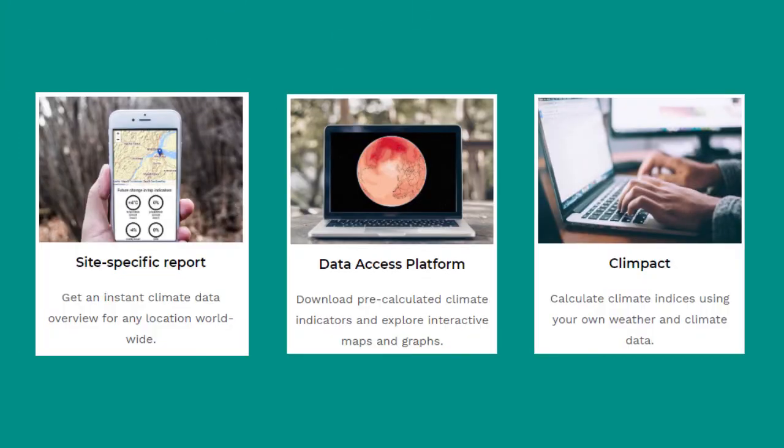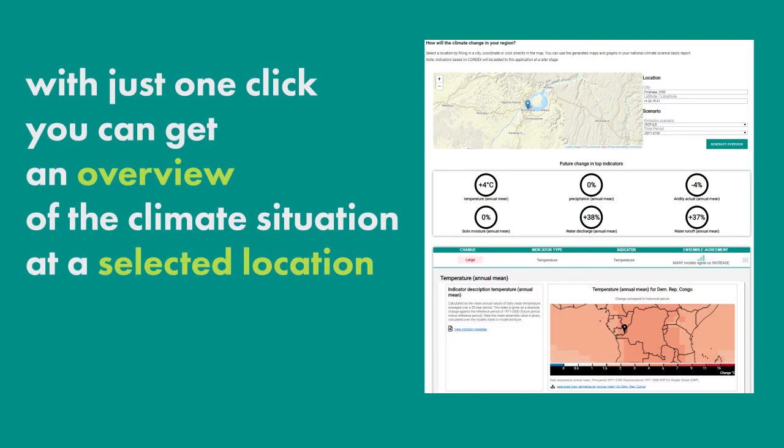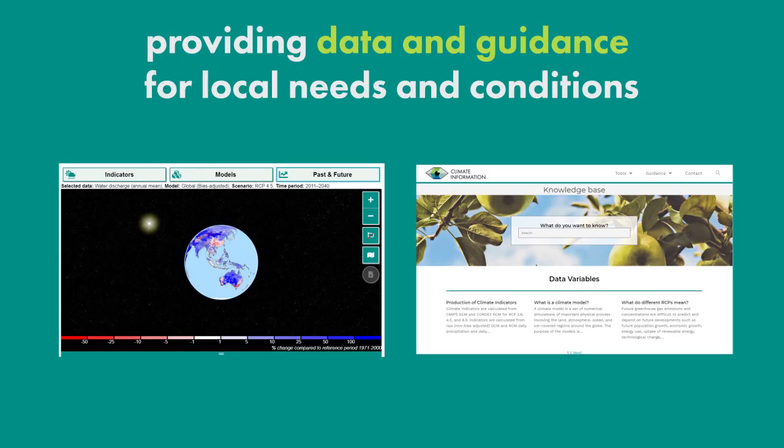The feedback has resulted in tools that are much appreciated. Climateinformation.org provides easy access to past and future climate and water indicators across the globe. With just one click, you get an overview of the climate situation at a selected location, providing data and guidance to meet local needs and conditions.